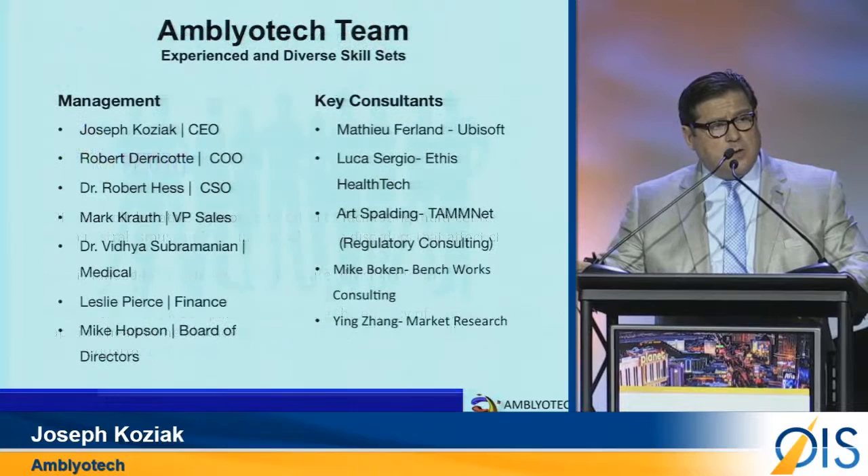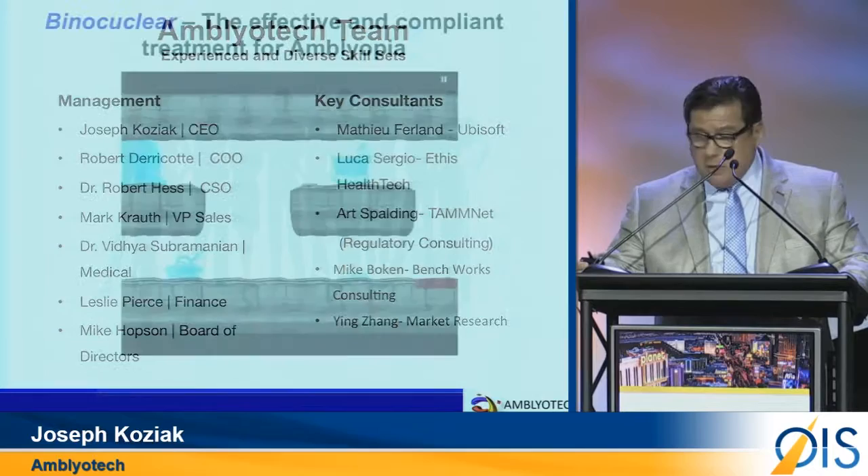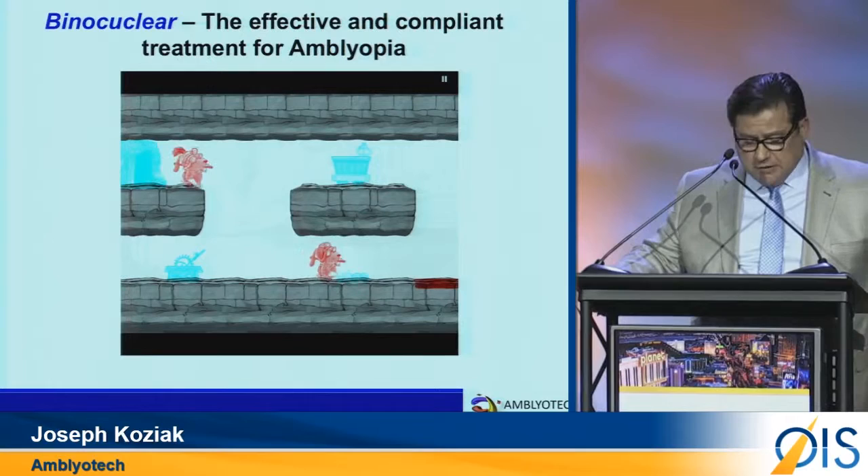We have an experienced management team with over 20 product launches. We have filed our PMA with the FDA and are awaiting clearance to market in 2016. We are also expanding our research.